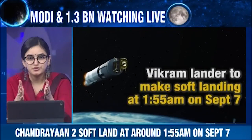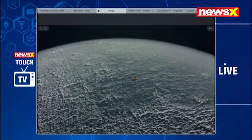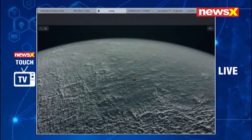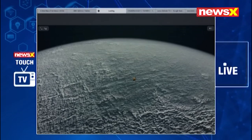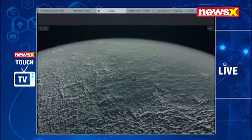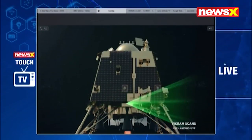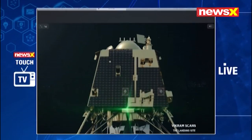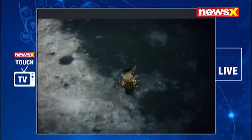You're watching us on News X and News X YouTube. I'm going to request my PCR crew to put what we see on our iPads on the screens for our viewers, and I'll rope in studio guests as well — Mr. Ravi Gupta, former DRDO scientist, and Mr. Arjun Hardas. The video on your screens right now is the animation released by ISRO for what is going to happen on the 7th of September.